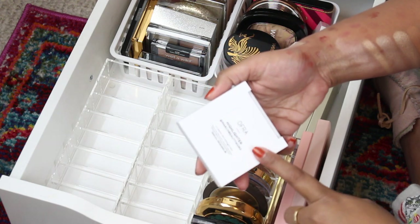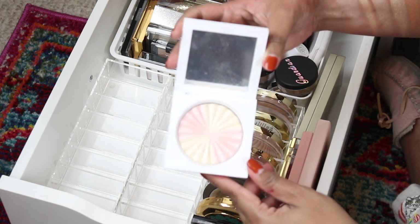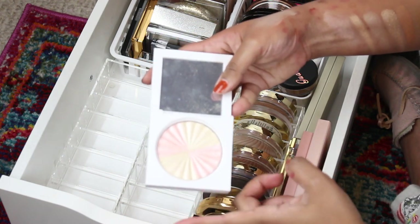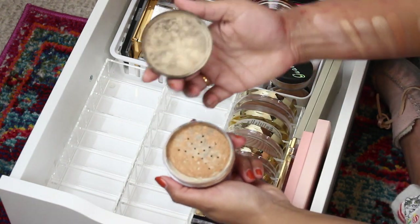This is the Samantha March collab highlighter with Ofra. Technically I feel like I pulled it off in the video where I showed this product, but it's a little too light for me. I'm gonna keep it because I love Samantha March — she's such a sweetheart.